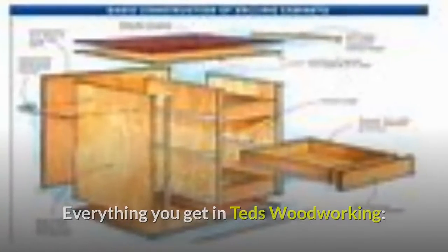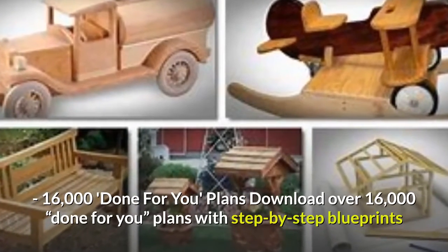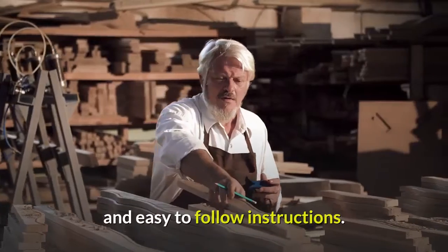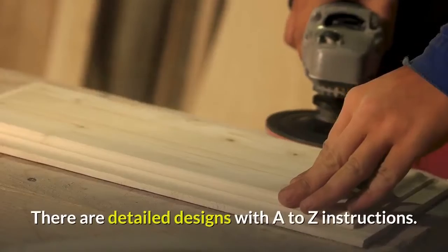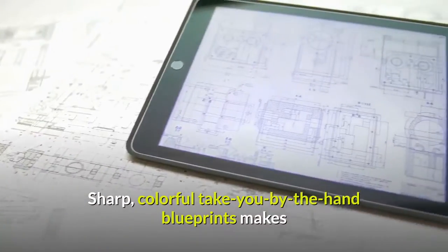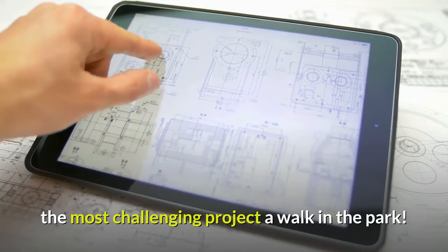Everything you get in Ted's Woodworking: 16,000 done-for-you plans — download over 16,000 done-for-you plans with step-by-step blueprints and easy-to-follow instructions. There are detailed designs with A-to-Z instructions. Sharp, colorful, take-you-by-the-hand blueprints make the most challenging project a walk in the park.